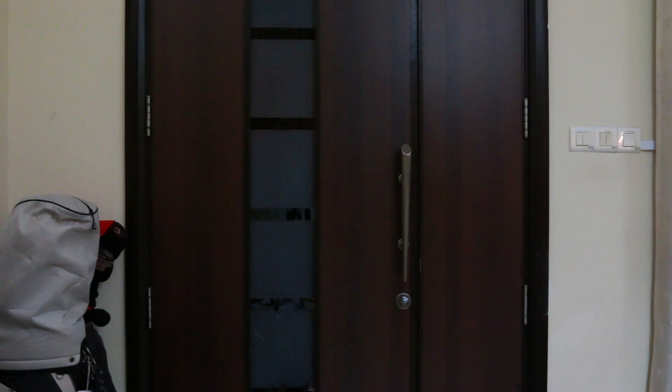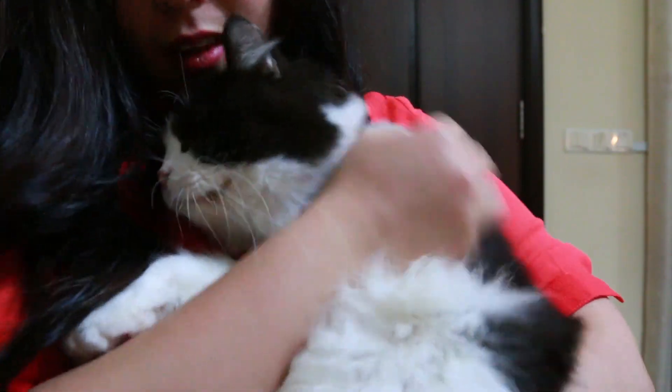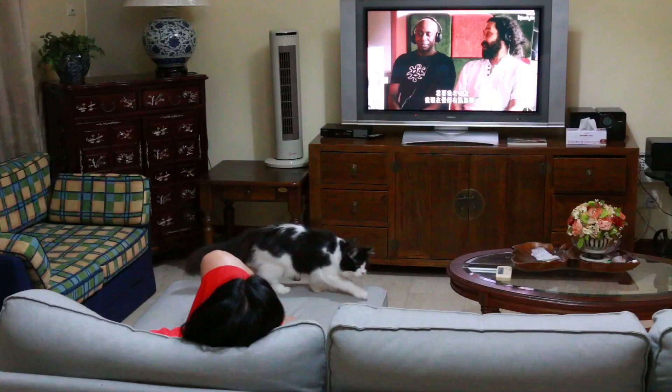Hey everyone! So today I'm going to be showing you my night routine when I come home from work, and I thought it would be a really fun video. So here I am coming home — it's been a long day, and the first thing I always do is cuddle Max.